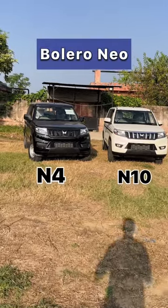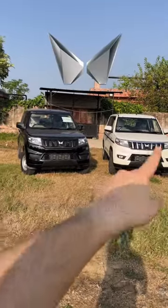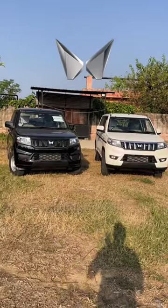This is our all-new Bularo Nio. This is the base variant here, and the top variant here. The difference between both of them is approximately $500,000.